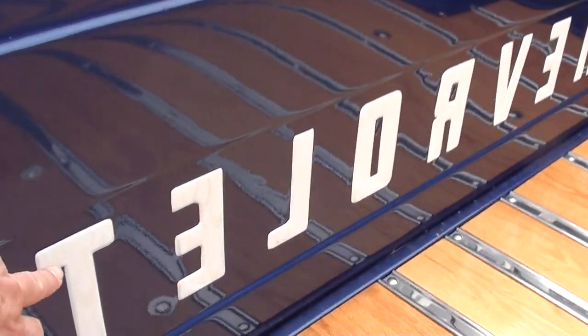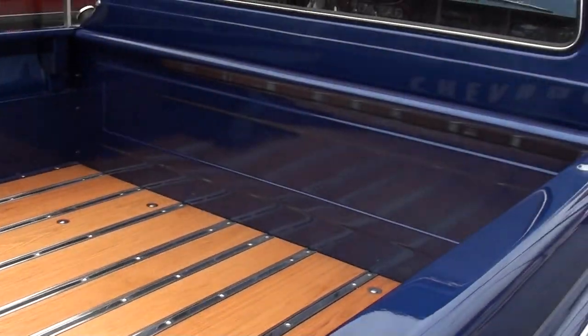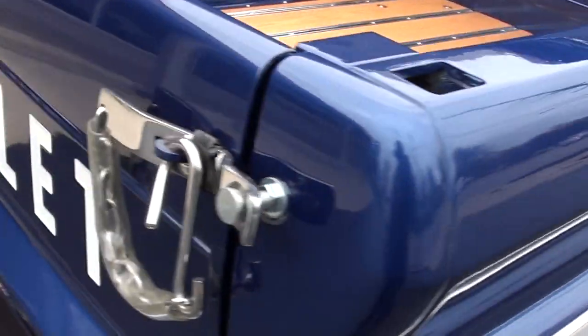And even in the Chevrolet badging, I don't know if you'll see this in the video, but it's got a little ghost flame in it too. It's different — pretty unique, pretty cool.